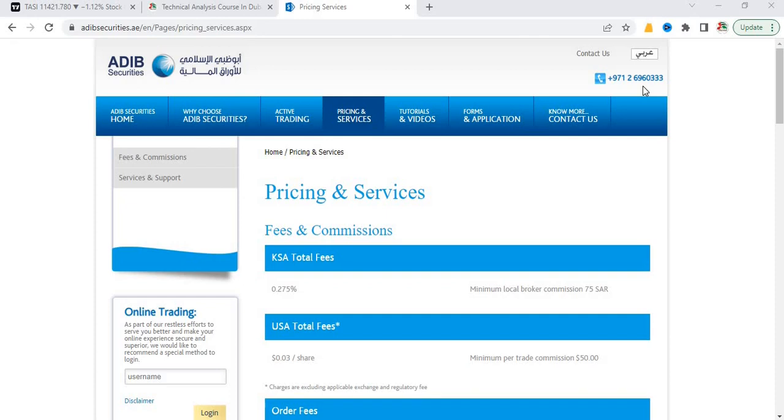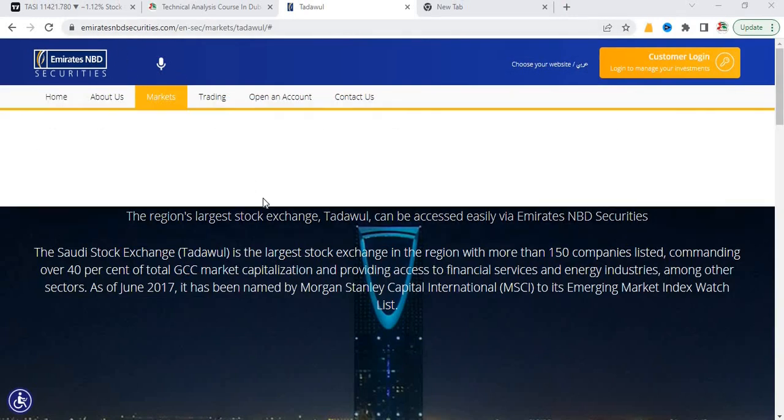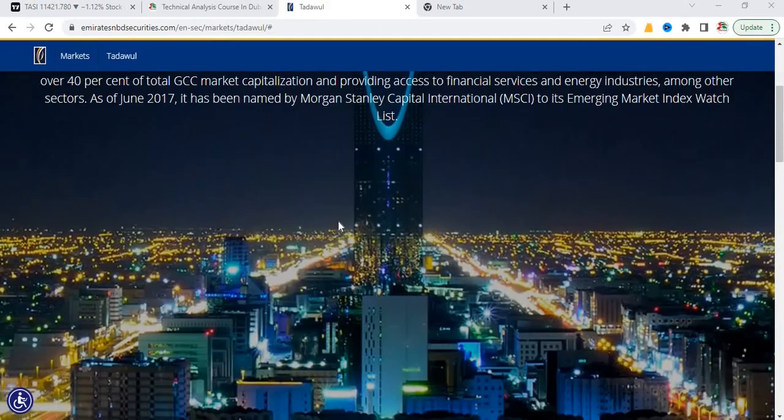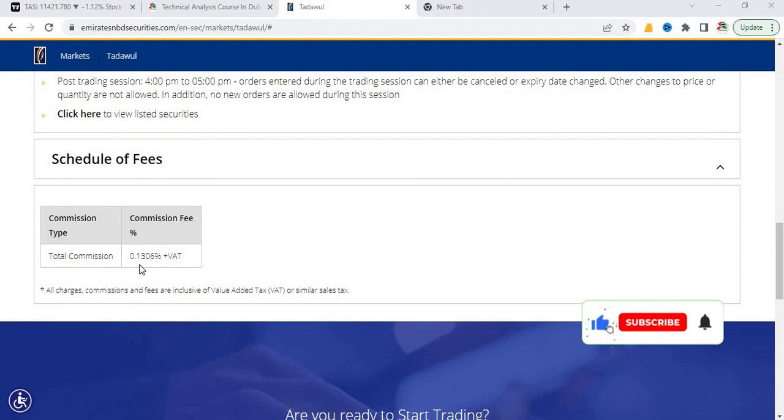Next is Emirates NBT Securities — the website is emiratessecurities.com. If you are visiting the Dubai Financial Market, all three brokers are situated next to each other, so you can meet them individually and negotiate the commission. For Emirates NBT Securities, the commission structure for the Saudi stock market is 0.1306% plus VAT. I'm not sure about this commission structure as it seems way too low compared to ADIB and BHM Securities, so I highly recommend you contact them and verify this commission structure.